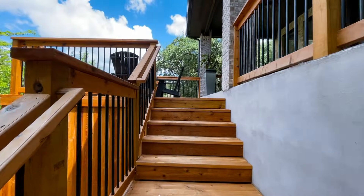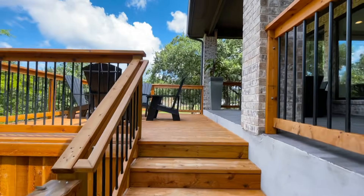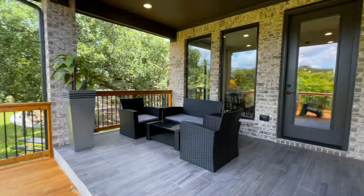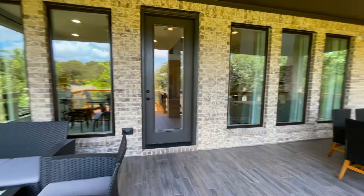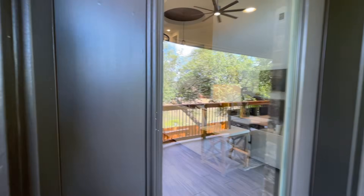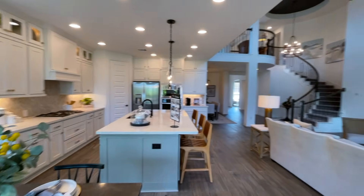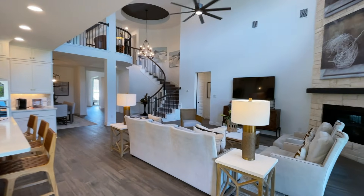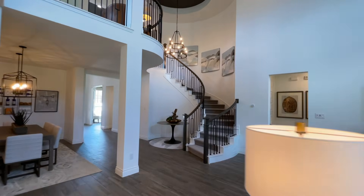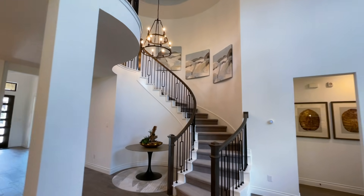All right, now let's go check upstairs. Oh, this staircase though — such a beautiful touch.